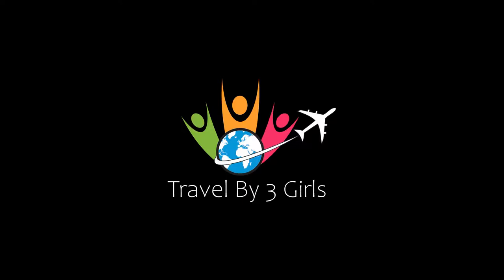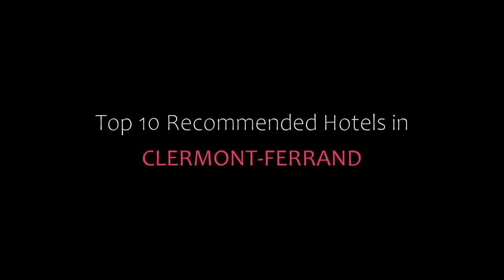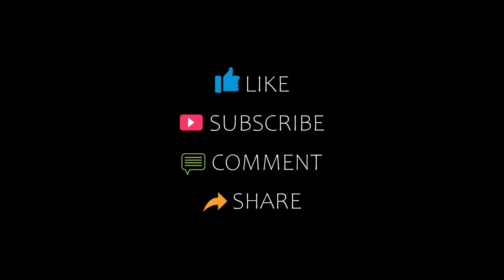Hello everyone, welcome back to our channel and now you are watching a new video of top recommended hotels. Please subscribe to our channel and don't forget to like, share and comment. Let's start the video.